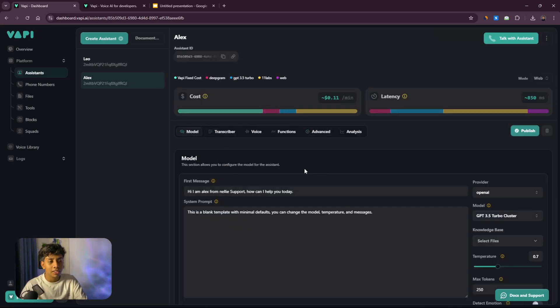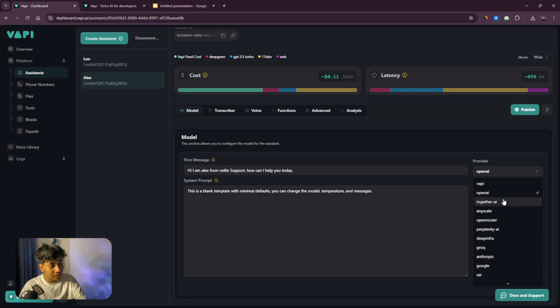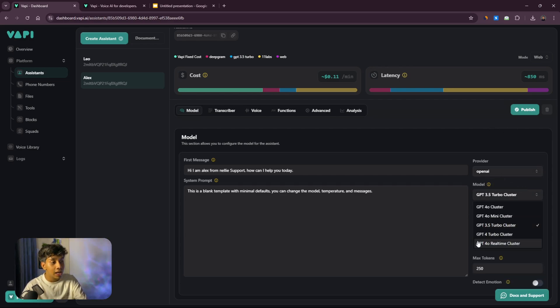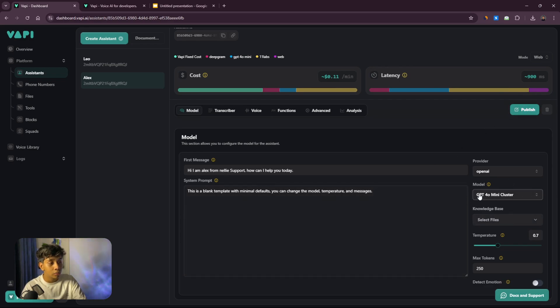Now let's discuss the model provider. In the model area you can select from different providers — wapi's own AI, OpenAI, Anthropic (Claude), Perplexity, etc. I'm going to select OpenAI, which is basically ChatGPT, and choose GPT-4o Mini — it's very cheap and works absolutely perfectly for this use case. GPT-4o Realtime is very good but gets expensive, so I'll keep it affordable. Click Publish.